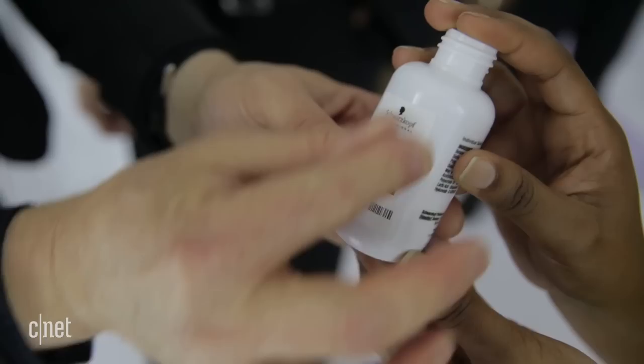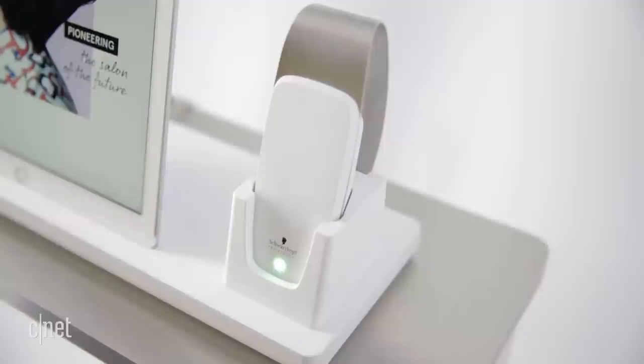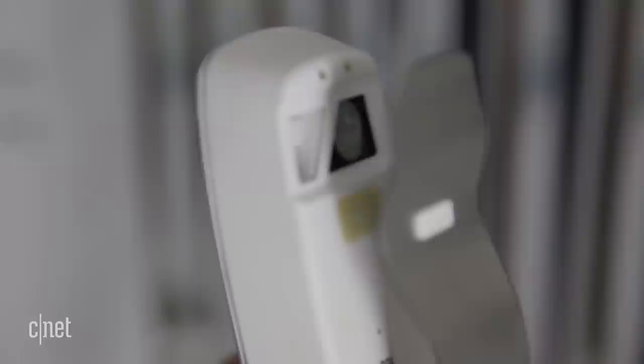The hair analyzer isn't a tool you're gonna take home with you. Rather you have to go to a Schwarzkopf salon and work with the stylist. The hair analyzer will be in Schwarzkopf salons in Europe later this year and it will arrive in North America in 2019.